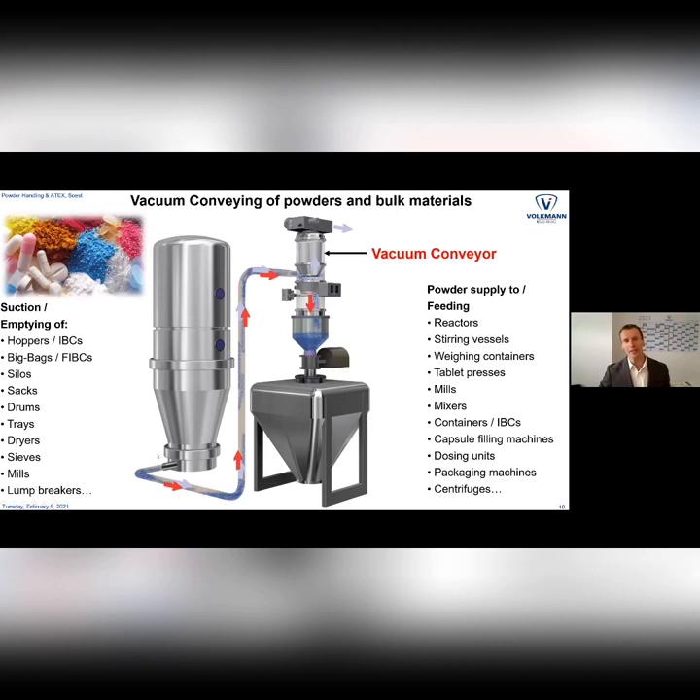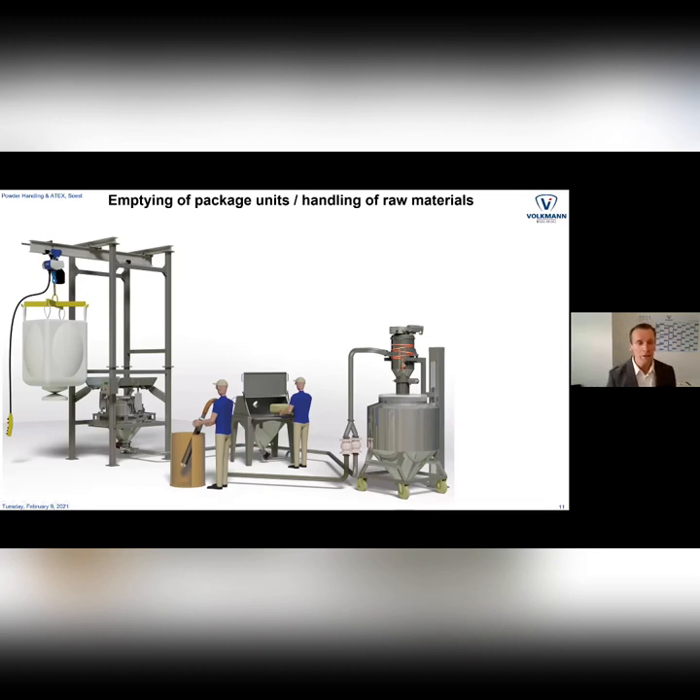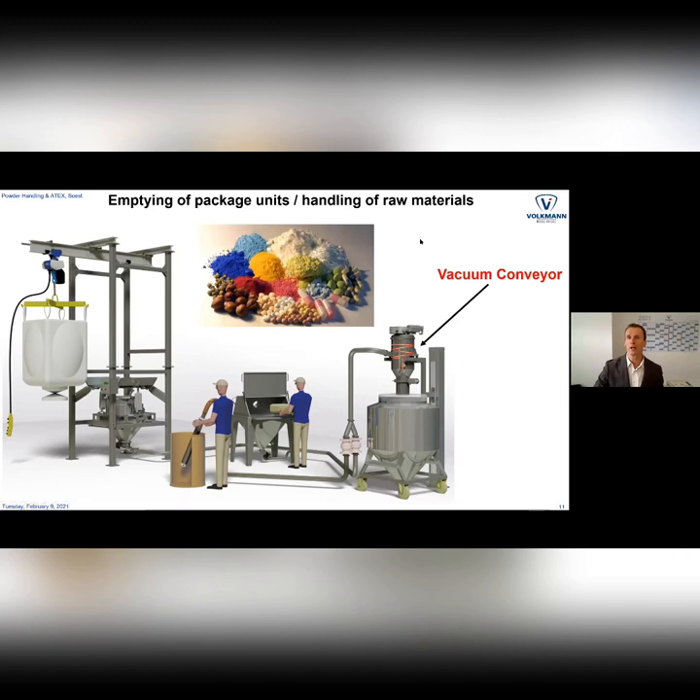Over the years the range of materials to be conveyed is getting bigger and bigger, and it's always very interesting to explore a new industry and learn about new solids and their behavior. One part is often raw materials brought into the plant with big bags, drums, or sacks. With vacuum you can have multiple pick-up points — first emptying a big bag, then a sack, then a drum — and transfer all the material to one central point like a mixer, a container, or a batch weigher.